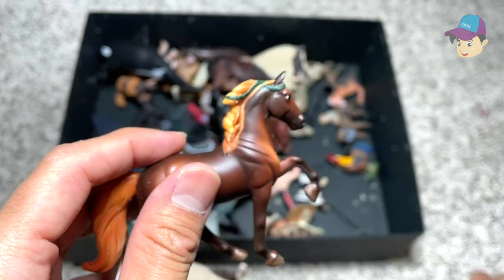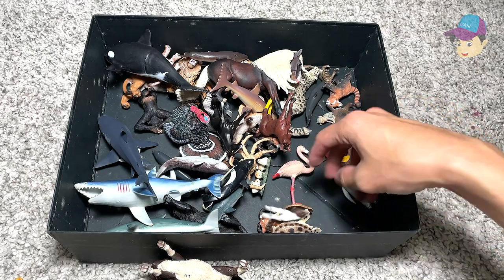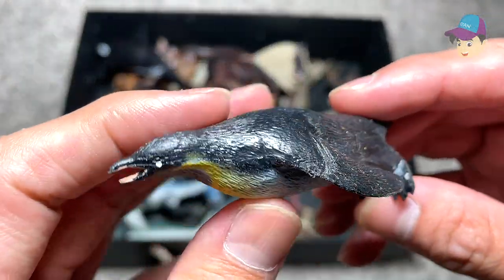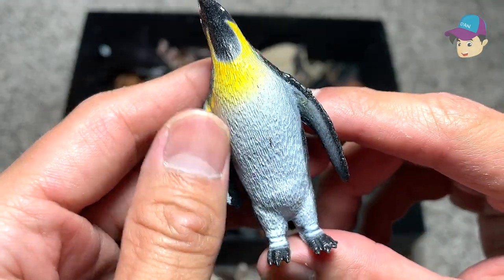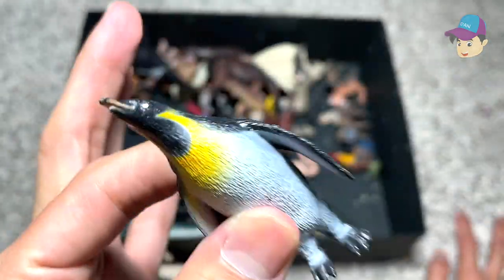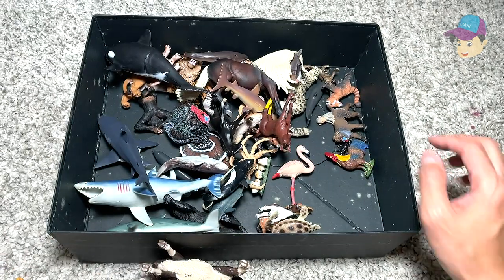This is from Breyer. Breyer produce plenty of really cool animal figures. And right over here we have a penguin — it's standing upright and looking upwards. This is an Emperor penguin to be exact, which is the largest form of penguin.